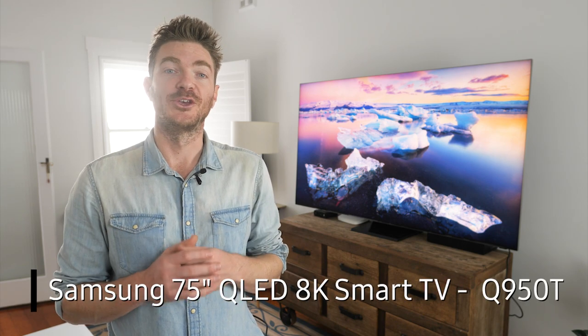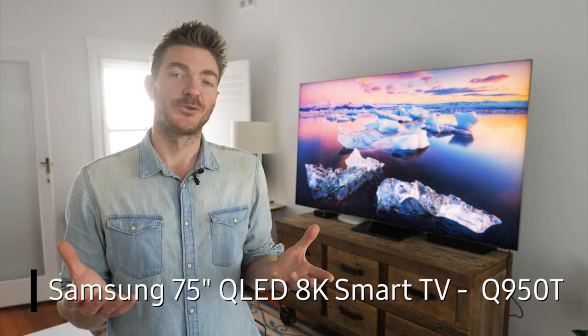Hi, my name is Rob. I'm a creator from Sydney, Australia, and behind me we have the Samsung 8K QLED TV. It's a 75-inch TV and the model is the Q950T. I just want to go through and talk about some of the cool features that I discovered as I started to use the TV.